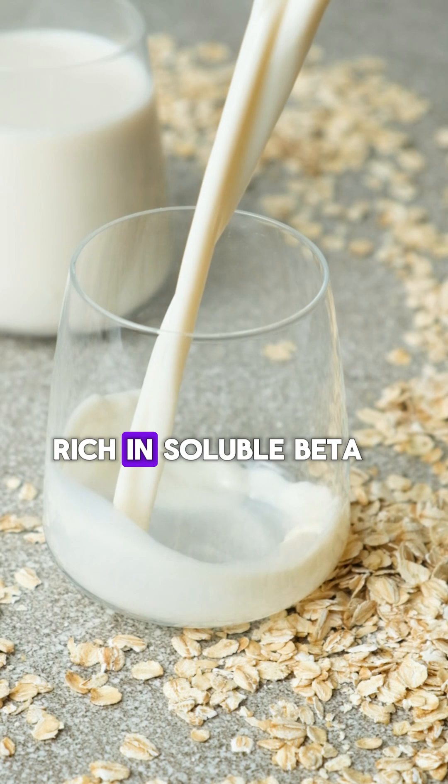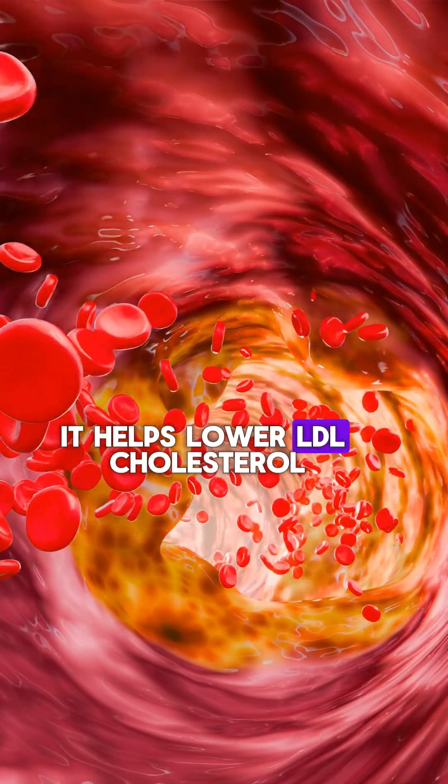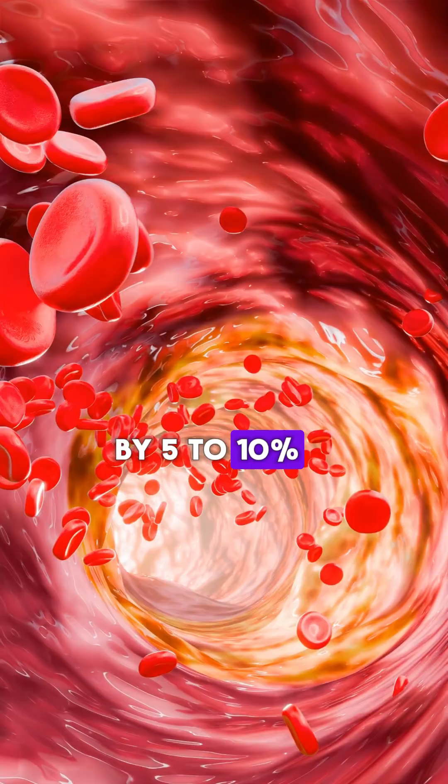Four: oat milk. Rich in soluble beta-glucan fiber, it helps lower LDL cholesterol by 5 to 10 percent.